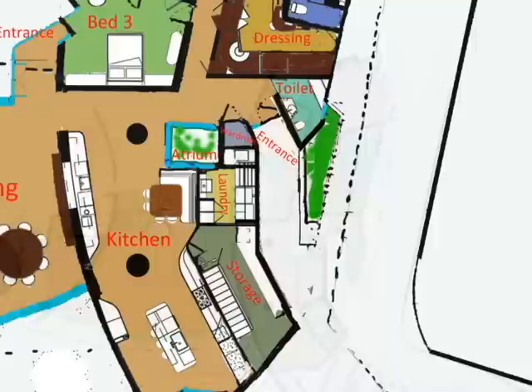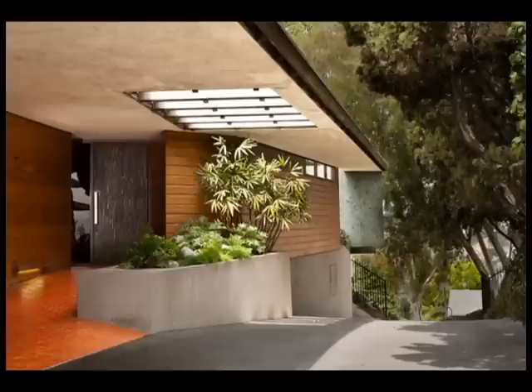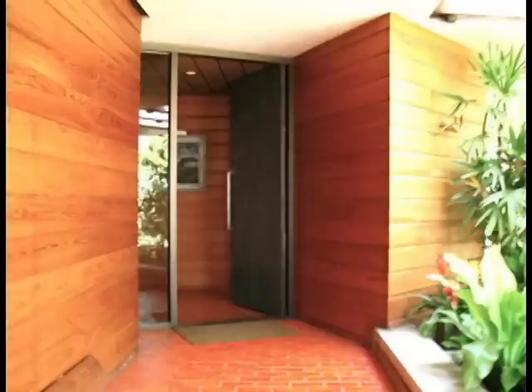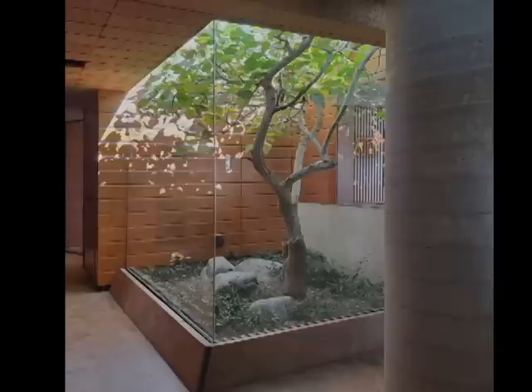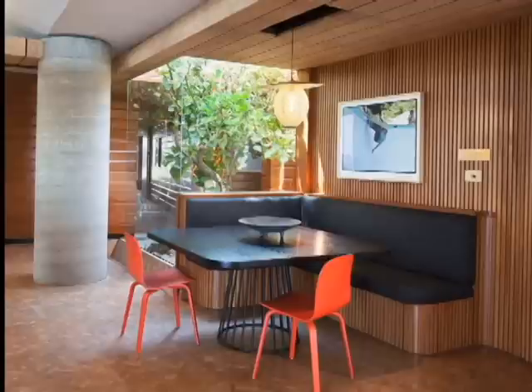Let's now step through the front door. Next to the front door is an atrium — a garden with a tree in it, closed by glass walls and open to the air. The atrium brings extra sunlight into the house.